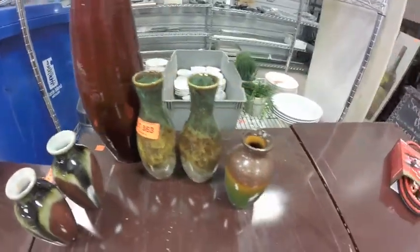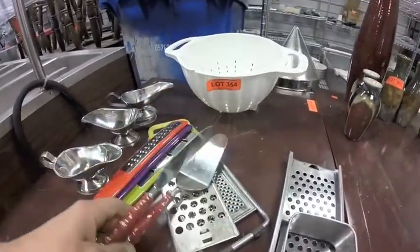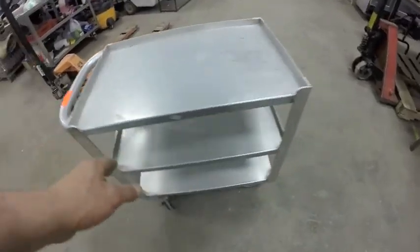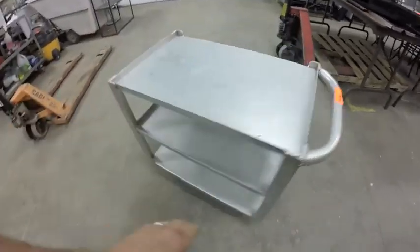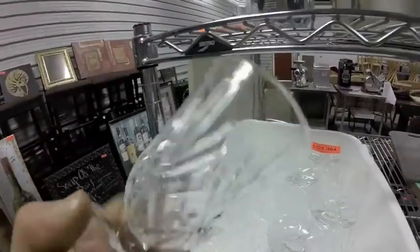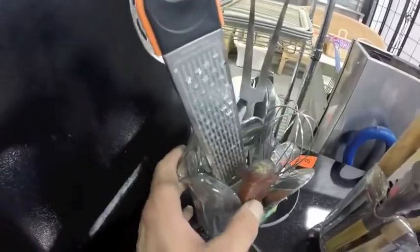Lot 363 are these six vases. Lot 363A is this aluminum bussing cart — solid, can't beat that. Lot 364 is all this glassware — the bin is not included. Lot 365B — assorted kitchen gadgets.